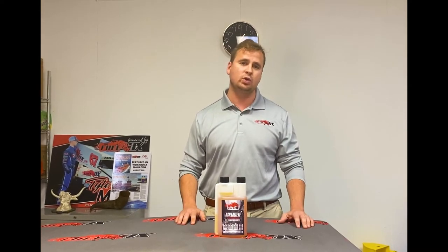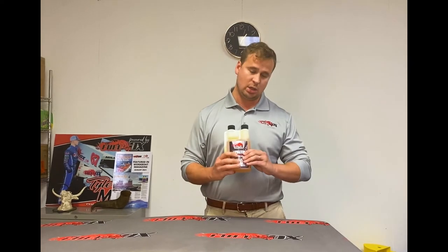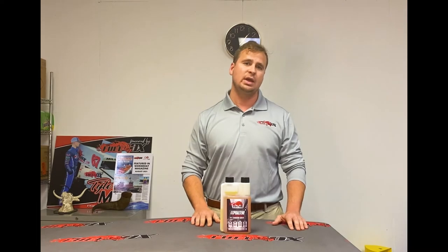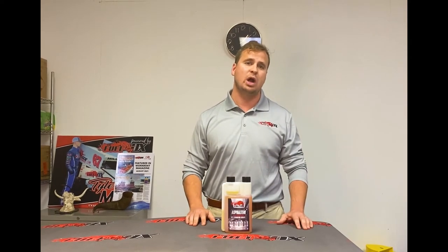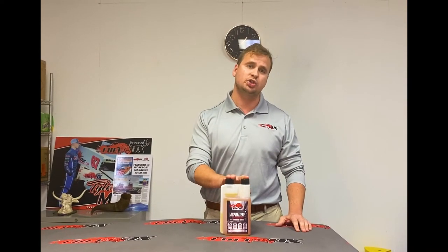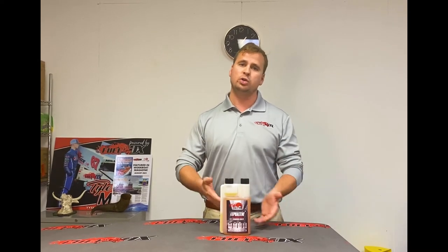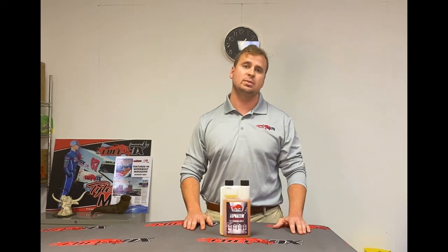What we've developed here at FuelOx is FuelOx Asphaltene. This formula is one gallon per 10,000 gallons of fuel and it's designed to eliminate those asphaltene problems. It also includes our signature combustion catalyst, which is great for improving fuel economy, reducing emissions, and reducing regens on today's DPF systems.